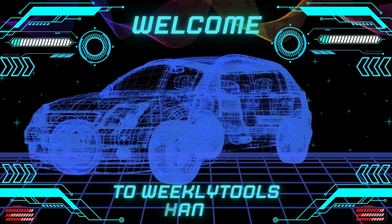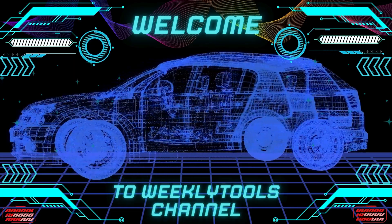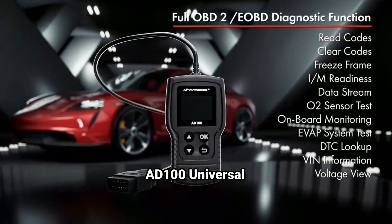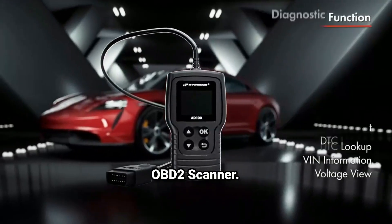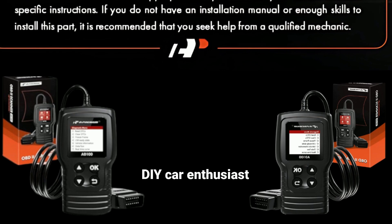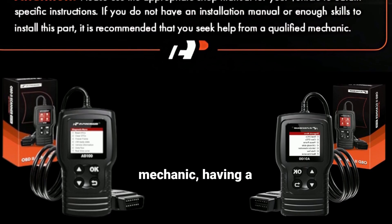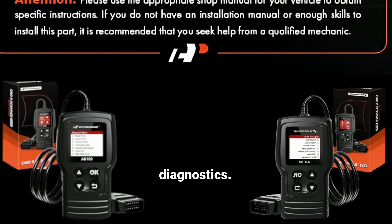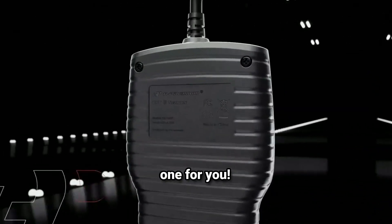Hey everyone, welcome back to our channel Weekly Tools. Today we're diving into the world of car diagnostics with the A-Premium AD100 Universal OBD2 Scanner. Whether you're a DIY car enthusiast or a professional mechanic, having a reliable OBD2 Scanner can be a game changer for vehicle diagnostics, and this tool might just be the one for you.